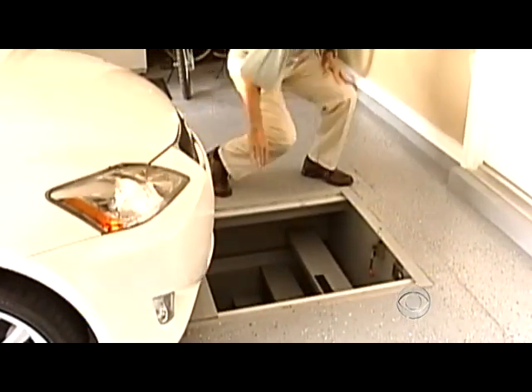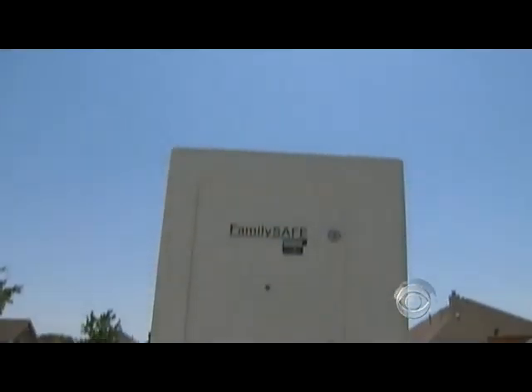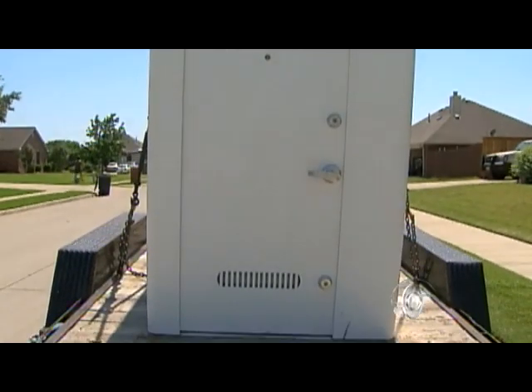You're giving yourself time to get to an interior safe room or shelter. The starting price of a shelter is about $1,500. FEMA will pay up to 75 percent of the cost if it meets their standards.